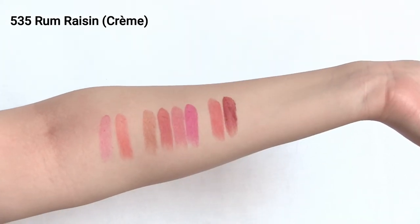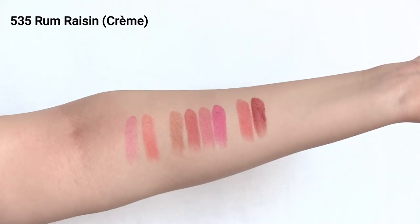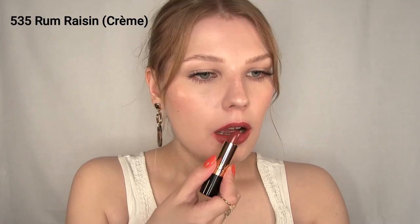Shade 535 Fuchsia Raisin is the perfect shade for fall. This is a brownish berry shade, and it's just dark enough to give you that fall vibe, but it's not so dark that it would be a vampy lip — it's still great for everyday use.